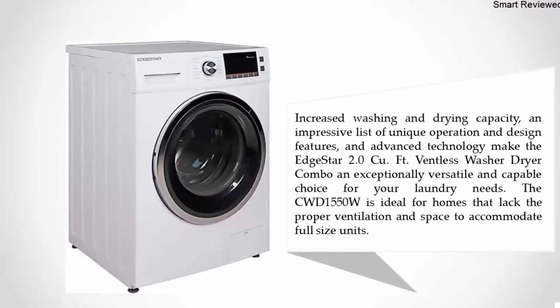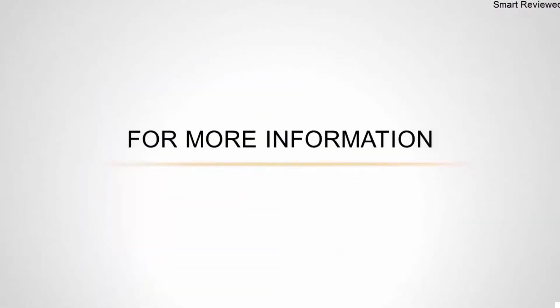Increased washing and drying capacity, an impressive list of unique operation and design features, and advanced technology make the EdgeStar 2.0 cubic foot ventless washer dryer combo an exceptionally versatile and capable choice for your laundry needs. The CWD1550W is ideal for homes that lack the proper ventilation and space to accommodate full-size units.